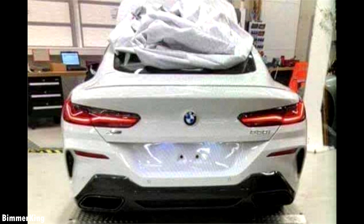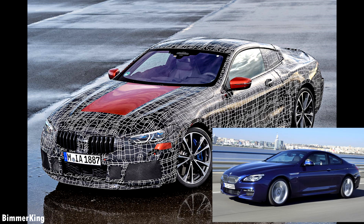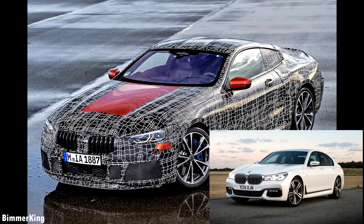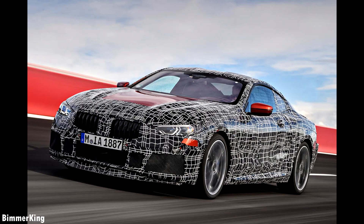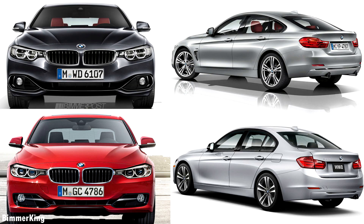We can also see that the 8 Series is inspired by the Concept 8 Series. It also shares some exterior design features with the 6 Series. The upcoming flagship is technically related to the 7 Series Saloon — it will essentially be a 2-door coupe version of that car, much in the same way as the 4 Series and the 3 Series are related.